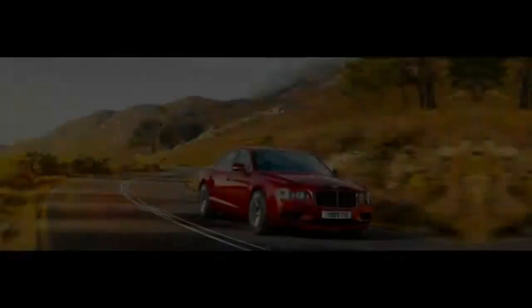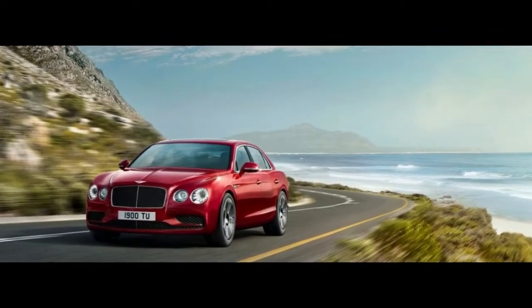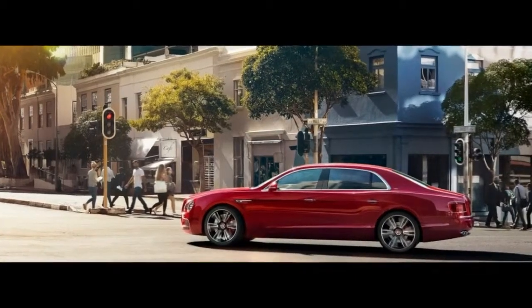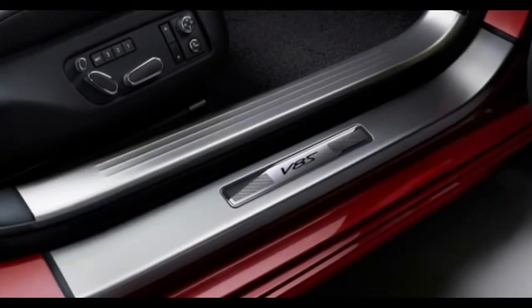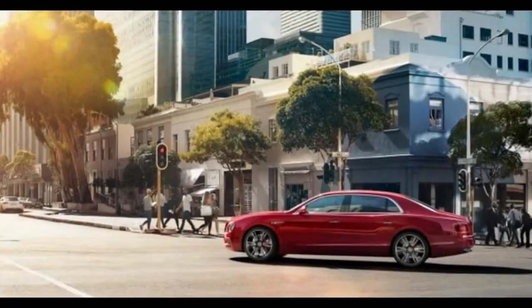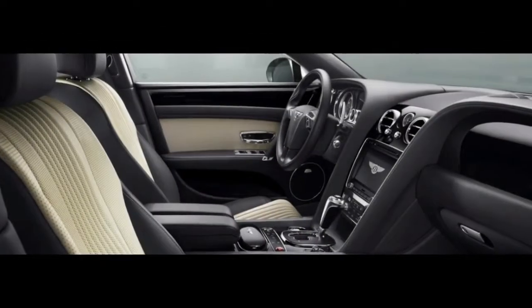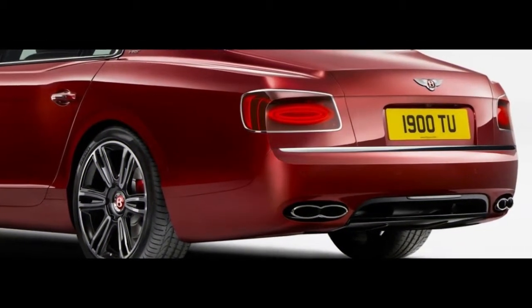Based on the previous-generation Continental GT, the Flying Spur sedan has been satisfying in that regard since first appearing in 2005, and especially so since the second generation arrived for 2014 with a considerably prettier, sleeker body and a more capable 616-horsepower W12 engine. We were impressed on our first drive of the lighter, less expensive Flying Spur V8, which lost precisely none of its Bentley character with the fitment of the Volkswagen Group's 4.0-liter V8, tuned to produce a hefty 500 horsepower.